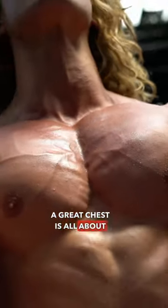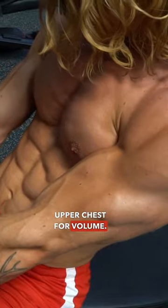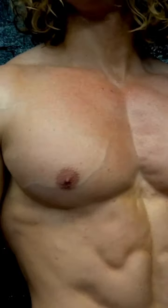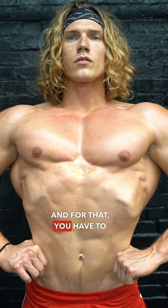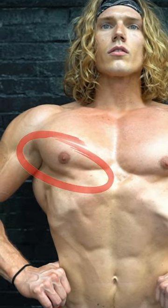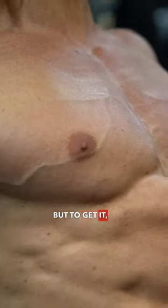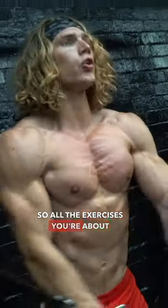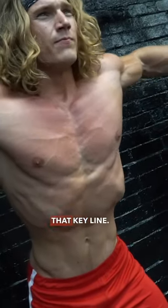A great chest is all about size, which is why you work the upper chest for volume. But you also need great definition, and for that you have to target the lower chest — that line under the pec which separates and defines the muscle. To get it, you need to hit a particular part of the chest, working just the right angle, so all the exercises you're about to watch work precisely along that key line.